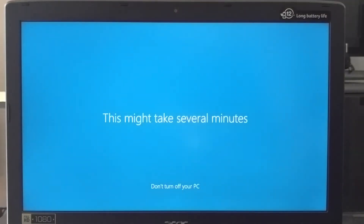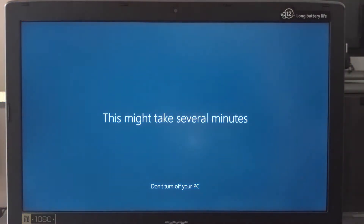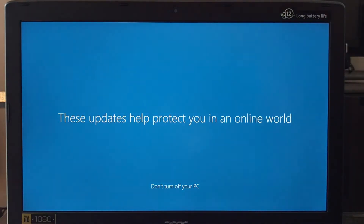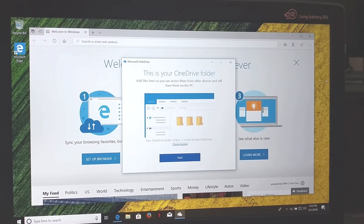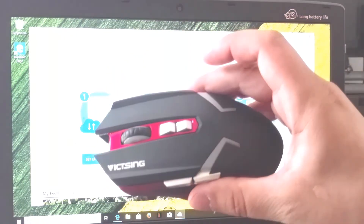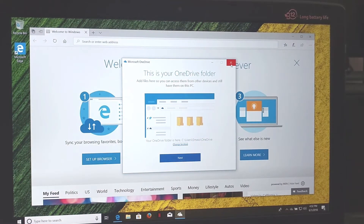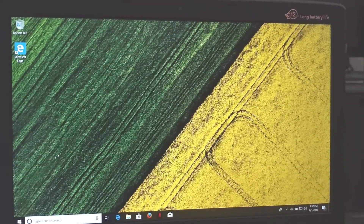It's 4:27 now — my computer just restarted. I had to type in my PIN again, and after logging in it said we have more updates. It said it's going to take a while, so I skipped recording that part. At 4:32 this screen popped up, and I installed my Vixing mouse — that's what's installing right now. This OneDrive thing keeps popping up — I'm going to get rid of that.